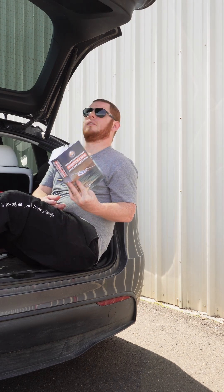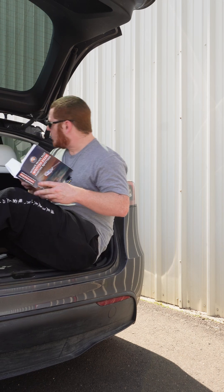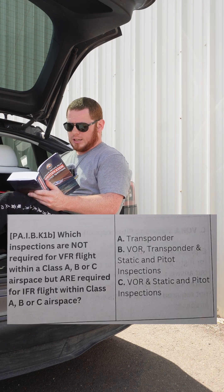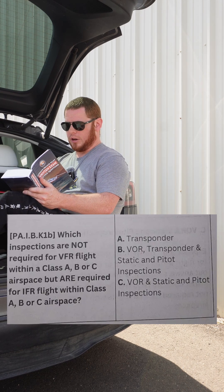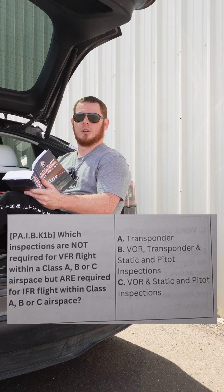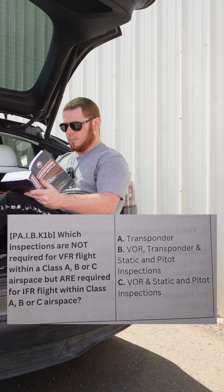New book, new questions — it is a vibe here at the airport today, there's a bunch of people out. Guy with a real nice Piper Rangemaster over there. Which inspections are not required for VFR flight within a Class A, B, or C airspace, but are required for IFR flight within Class A, B, or C airspace? Yes, we are VFR students and apparently studying for IFR — just kidding. A: transponder. B: VOR, transponder, and static and pitot inspections.